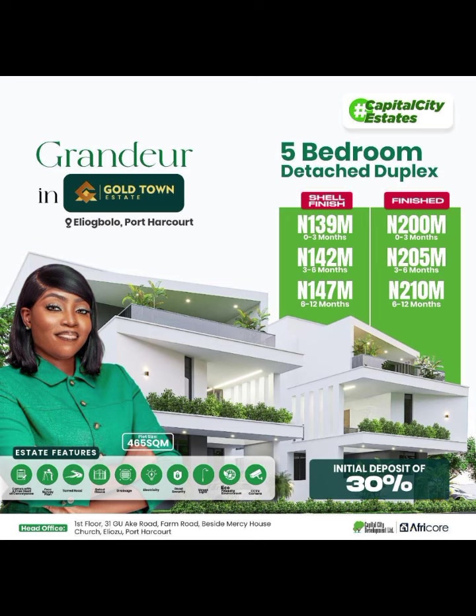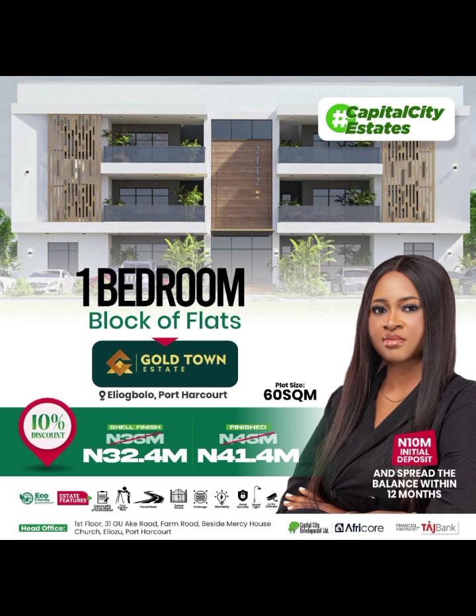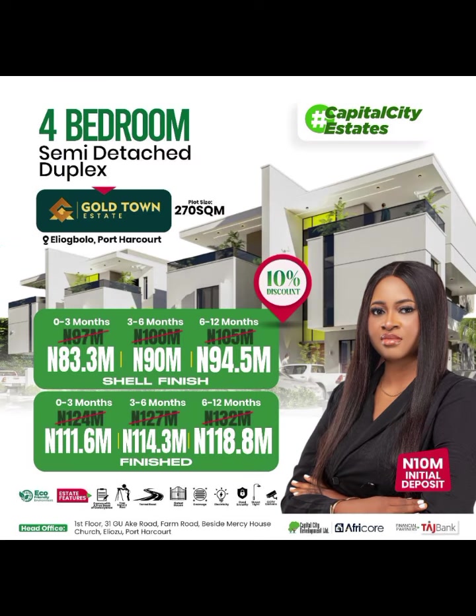These are the apartments we have: 5-bedroom detached duplexes, 4-bedroom semi-detached duplexes, 1-bedroom block of flats, 3-bedroom block of flats, and 2-bedroom block of flats. All of these can be gotten with an initial deposit of 10 million naira to start your journey of becoming a house owner in this estate. Send me a DM and let's talk.